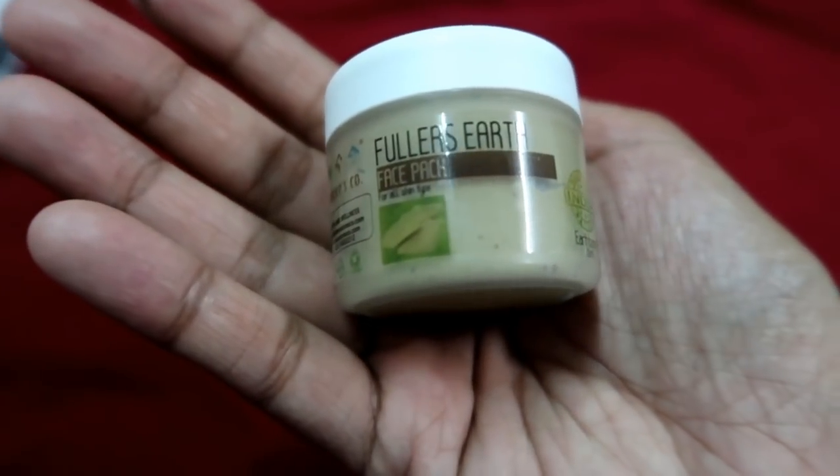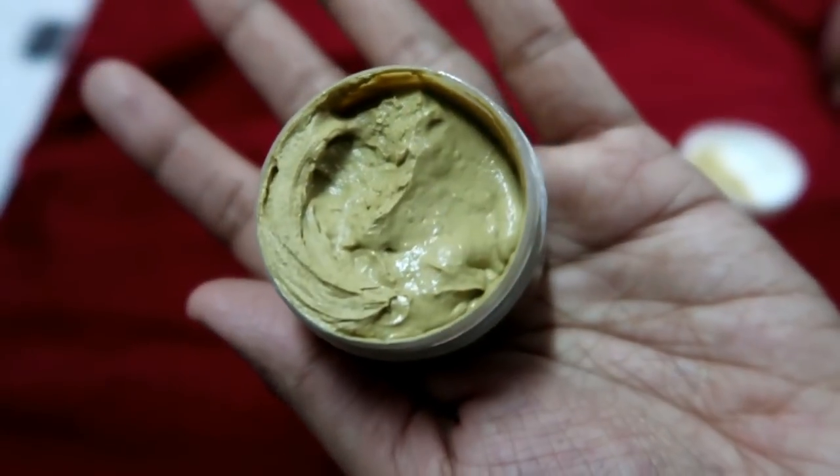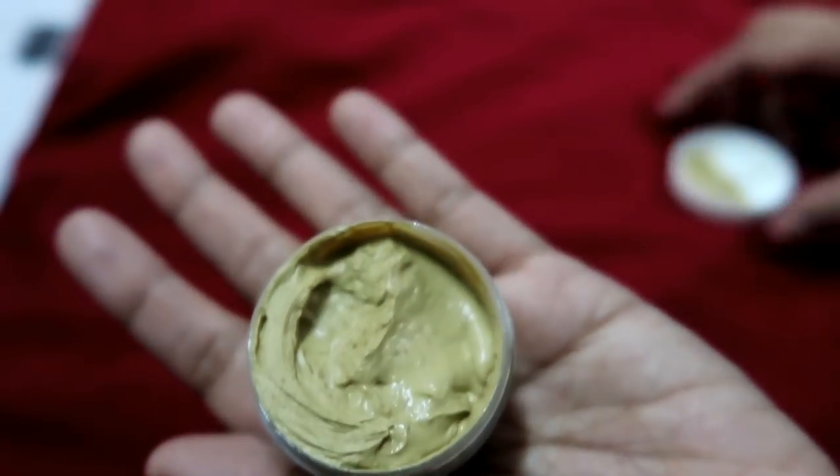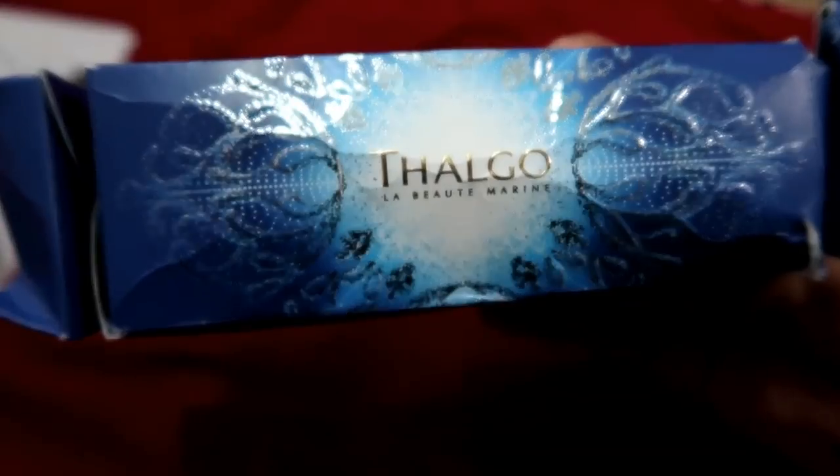The next thing we have is Fuller's Earth from The Nature's Co. — which is basically Multani Mitti. I have never used another multani mitti product before, but I will definitely use this one.